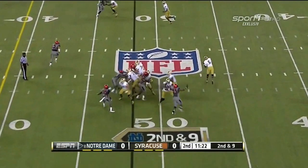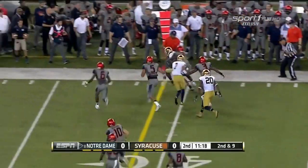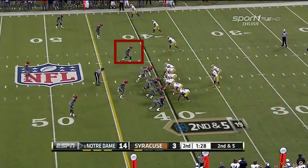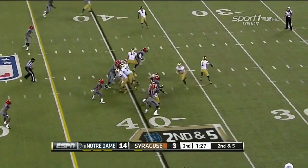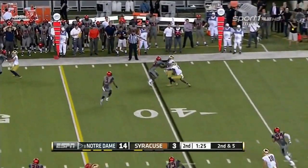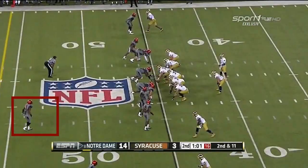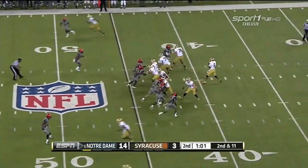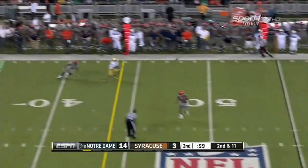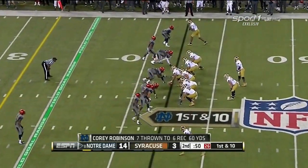On second and nine, throw far side — catch made by Robinson. They find something that works in Kelly, just second down. Take the timeout, they flip it far side, Chris Brown — short game, it'll set up third. Second and eleven, Syracuse brings pressure again, Golsan gets it away far side — it's Robinson with yet another catch, and they're leaving their corners one-on-one.